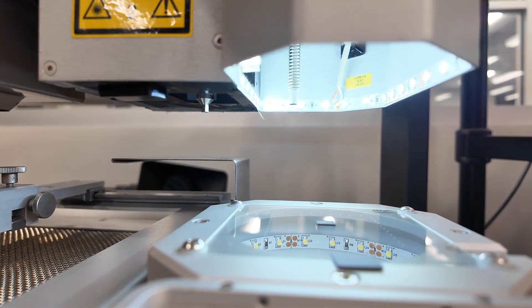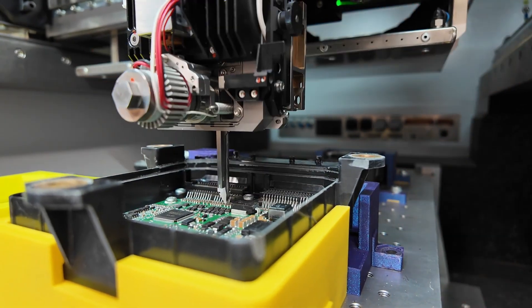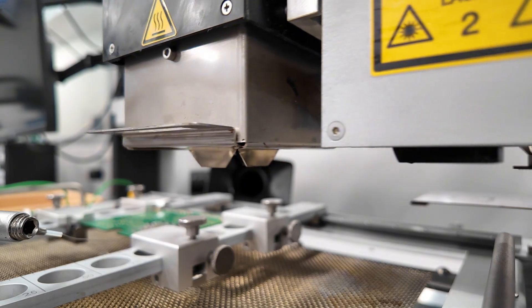We rebuild TCMs in a state-of-the-art facility. Circuit Board Medics is fully equipped for advanced PCB rework, including wire bonding and BGA rework. We combine world-class equipment with hands-on expertise to rebuild and test electronics with next-level precision.